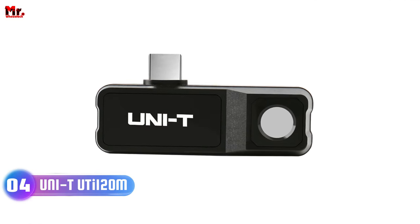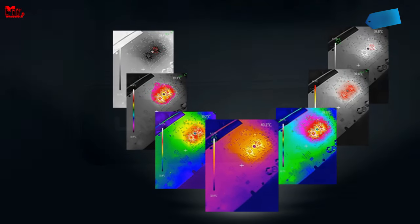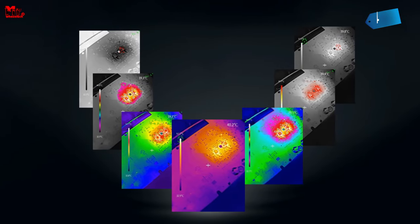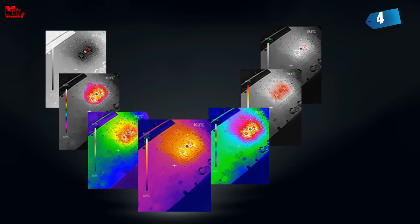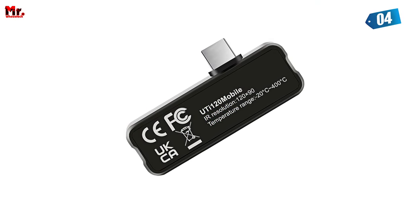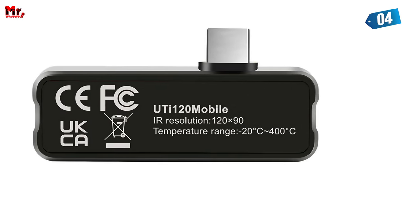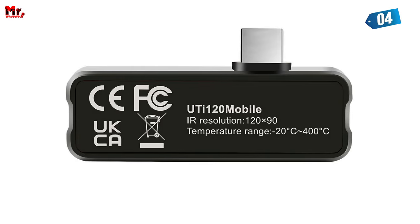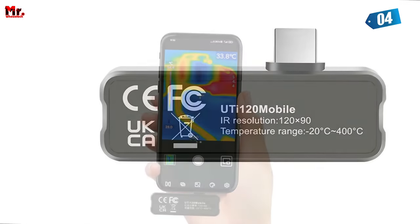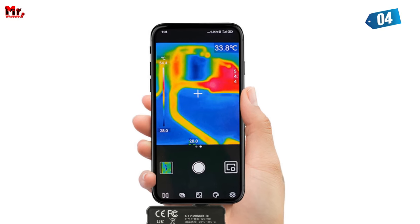Number 4: Uni-T Thermal Camera. Whether you're at home, at the job site, or anywhere else and you need to see what's hot and what's not, that's where the UTi120M comes in. It turns your Android phone or tablet into an all-purpose thermal imaging camera. With this tiny powerhouse, you can capture, share, and save thermal images and videos for easy analysis. It's like having a superpower right in your pocket.